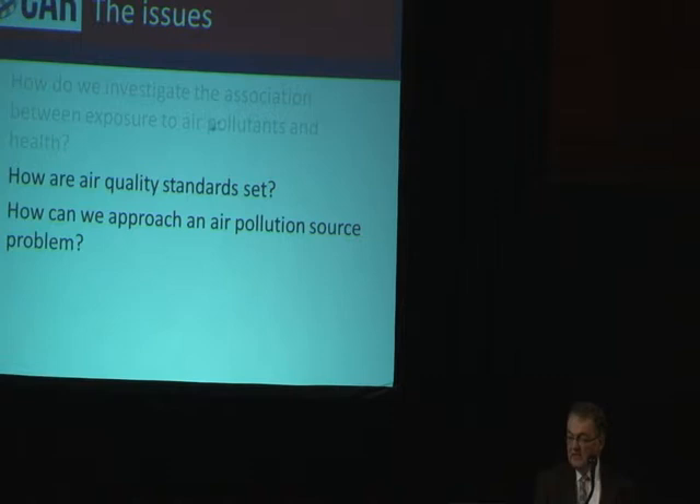Today I've spoken about how we investigate the association between exposure to air pollutants and health. Tomorrow I'll carry on from this to talk about how air quality standards are set using this sort of information, and how we can approach an air pollution source problem. So thanks very much.